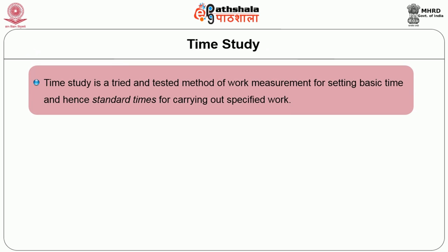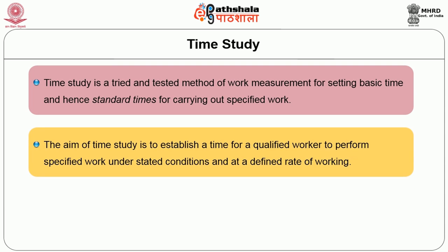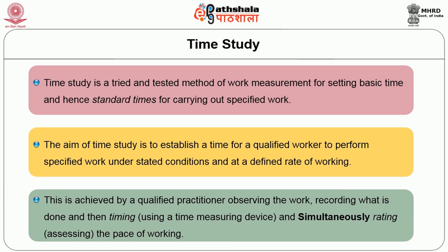We move on to the next part: time study. Time study is a tried and tested method of work measurement for setting basic time and hence standard time for carrying out a specified work. The aim of time study is to establish a time for a qualified worker to perform specified work under stated conditions and at a defined rate of working. This is achieved by a qualified practitioner observing the work, recording what is done, timing using a time-measuring device, and simultaneously rating the pace of working.